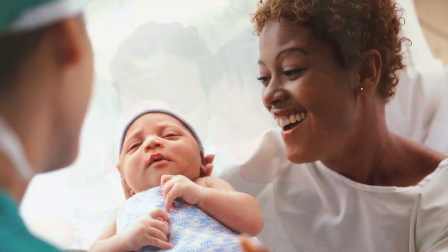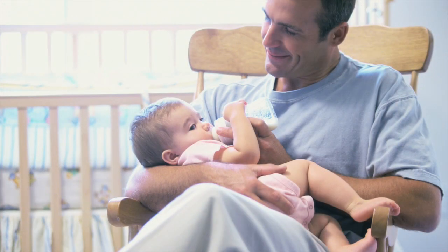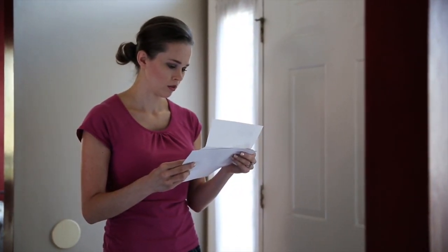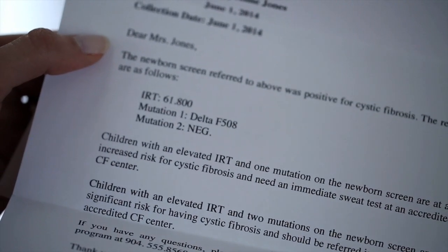As the parents of a newborn child, one of the scariest things in the world is to be notified that your perfect new baby may have a life-altering disease. Imagine receiving this news in a letter from the state that reads: 'The newborn screen referred to above was positive for cystic fibrosis. The newborn screening results are as follows.'